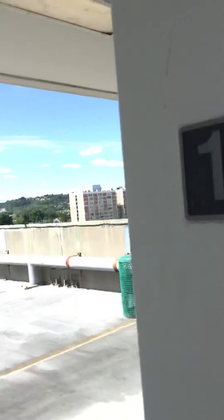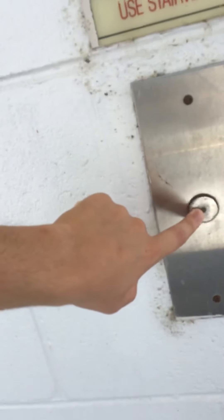Elevator 3 is on the back side, but elevator 2 and 1 are on the front side. Send us down to basement. This is called the Marriott parking garage. That's the sky rooftop.